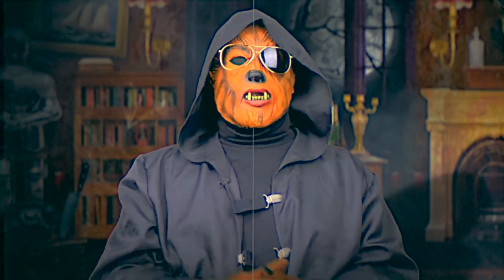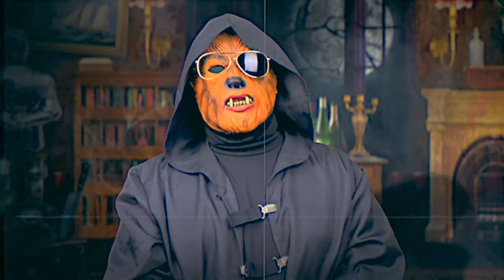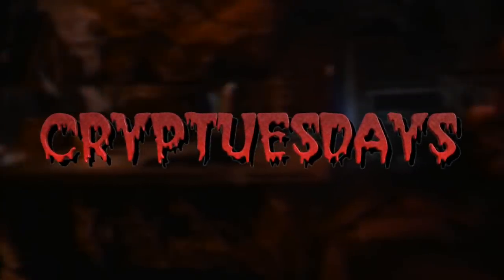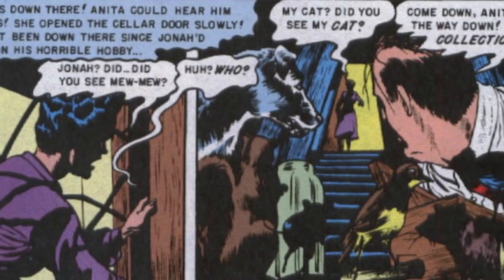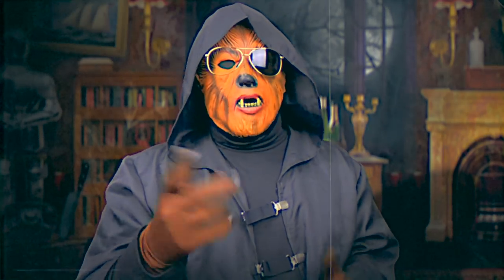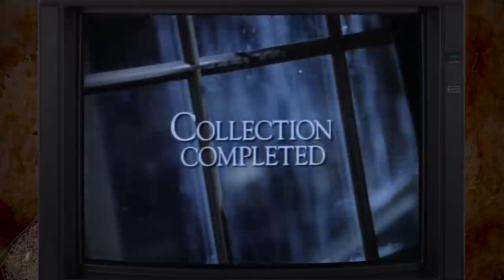Greetings, boils and ghouls! I'm your host, Dr. Wulfula, and welcome to another entry of Crypt Tuesdays, where I provide retrospectives and reviews of HBO's classic Tales from the Crypt episodes and the comics that inspired them. In today's video, I'm covering Season 1, Episode 6 of Tales from the Crypt: Collection Completed.